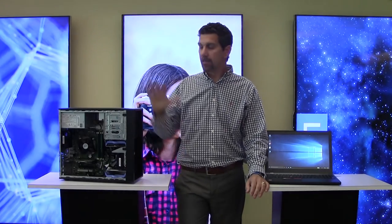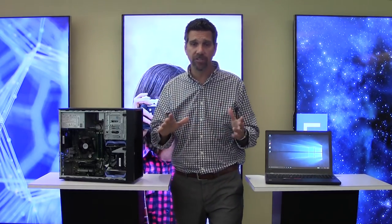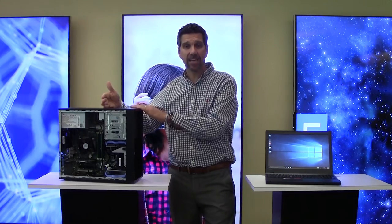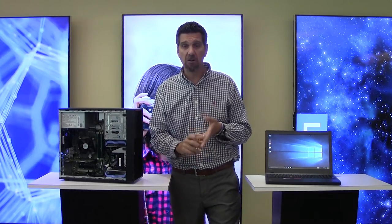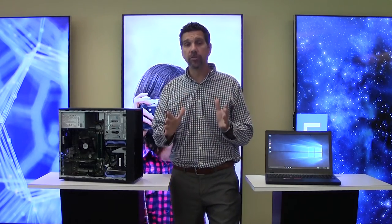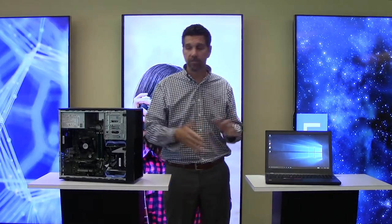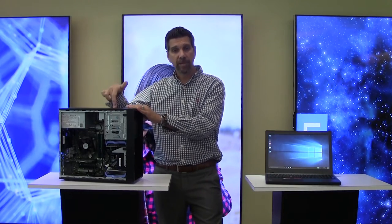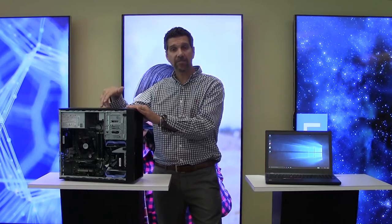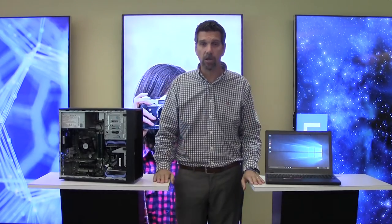Absolutely. The P310 is your entry level. We have a whole portfolio — you can see it at our workstation center online. You have the P510, P710, and the big boy is the P910. If you want to do serious analytics, maybe make a movie or design a car, those models handle it. We also have a stacked portfolio on the laptop side. P310 entry level, then P510, P710, P910 — and this year we're introducing a P410 as well.